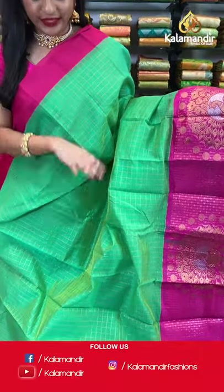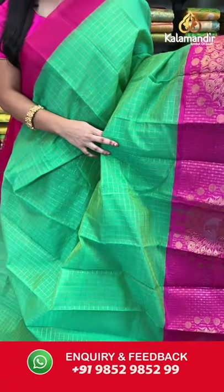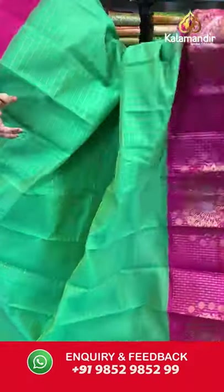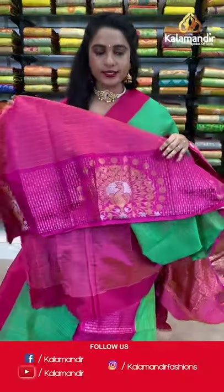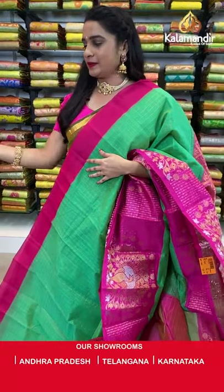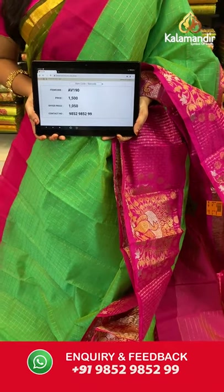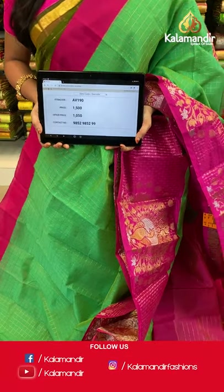Welcome back! Sea green and pink — a very traditional combination. Grab this offer within 24 hours! All over the body we have golden zari checks, a contrast border with dancing peacock motifs in golden and silver zari, and a contrast pallu with diamond and floral brocade in golden zari. Paired with a contrast blouse with zari lines and border. Saree code AV190, actual price 1500, offer price 1050 rupees.